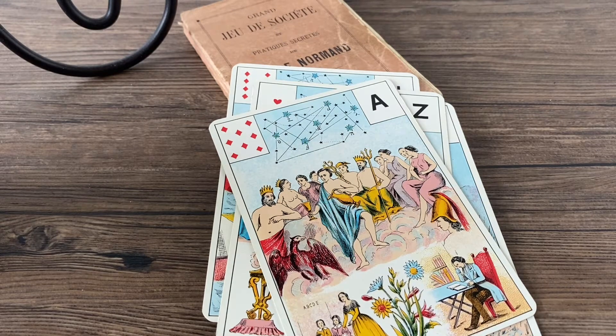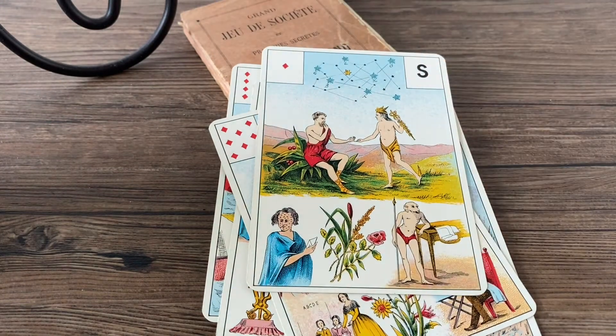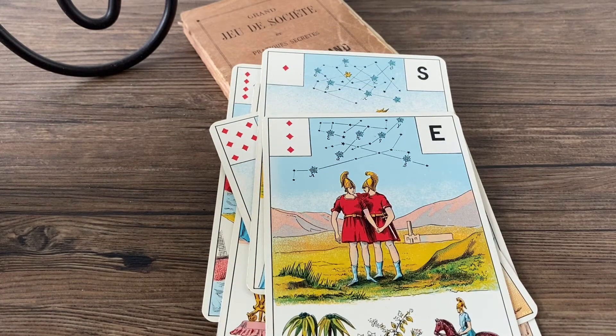The eight of diamonds would be a work card. The ace of diamonds would be your card for messages and news. The three of diamonds would be your card for relationships and connections.